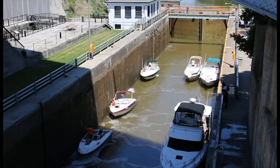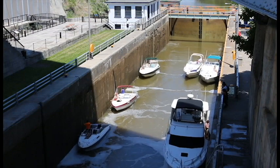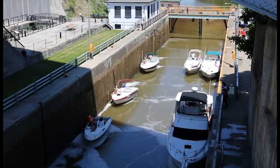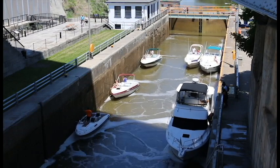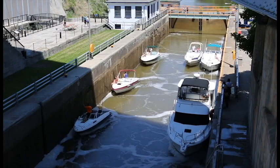They have six boats in at one time, a couple of them buddied up against each other. I was kind of surprised that they're not rocking around very much — not knocking into the walls. It looks pretty smooth and steady because the water is coming up directly underneath the boats; it's not flowing through the canal like a river.